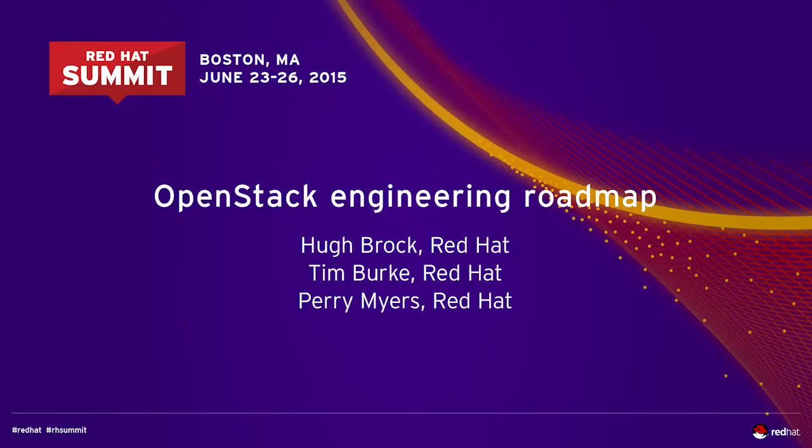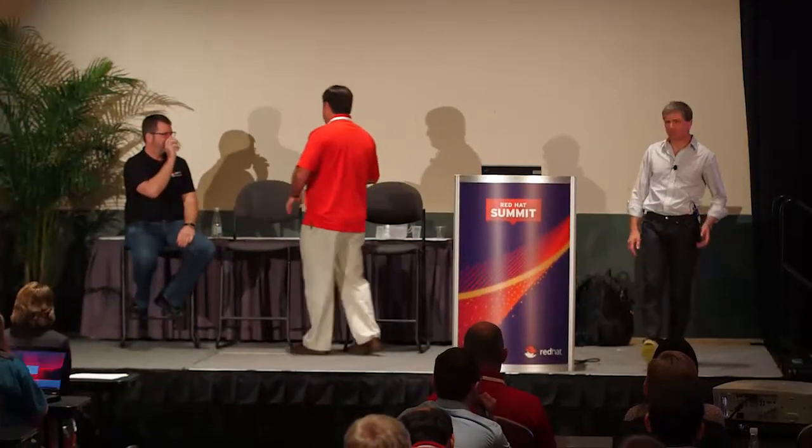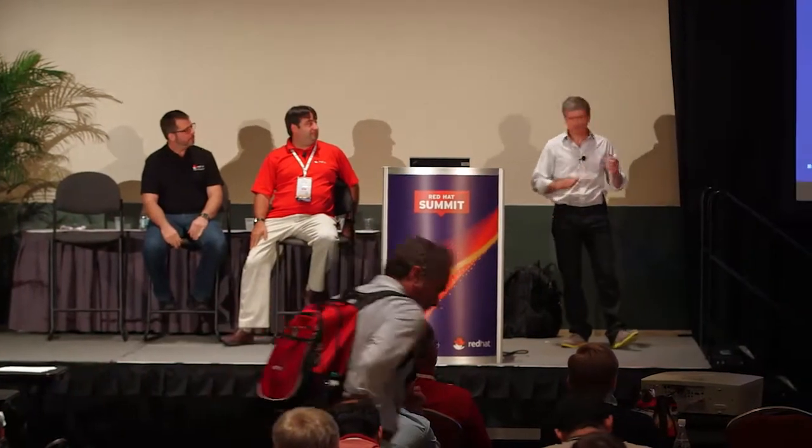We have a lot of material to cover. This is the Red Hat Enterprise Linux OpenStack Platform Roadmap Summit — we're going to call it REL OSP for short, much to the chagrin of the professional marketers. So this is three talks in one. I'm Tim Burke, Vice President of Cloud Storage and Linux Engineering. Perry Myers, Senior Director of OpenStack Infrastructure Engineering. And I'm Hugh Brock, Engineering Manager for OpenStack Management and Usability.